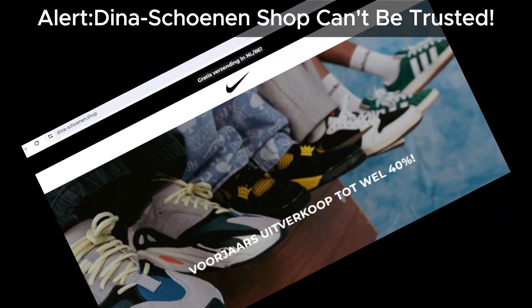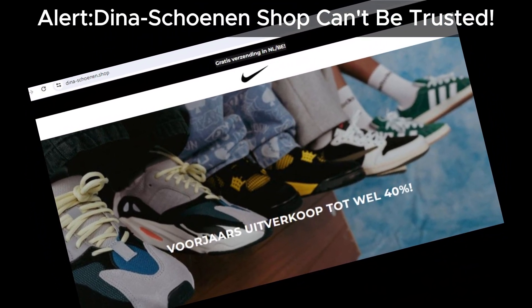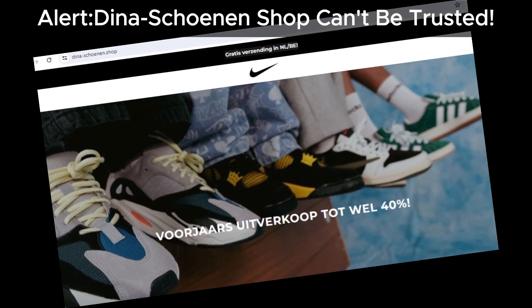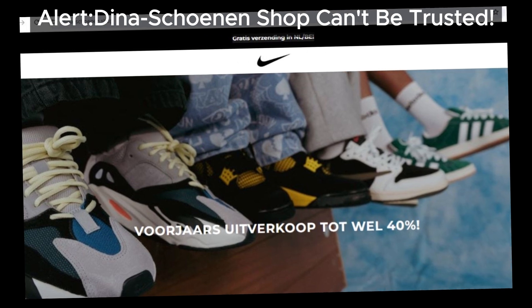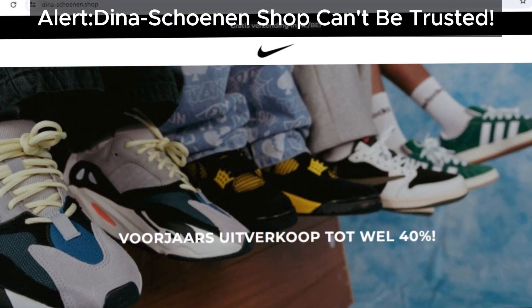Hey everyone, welcome back to our channel. Today, we're diving into a detailed review of Dina Shonen Shop to help you determine if it's a safe place to shop or if it's a scam. Let's break it down in simple terms.